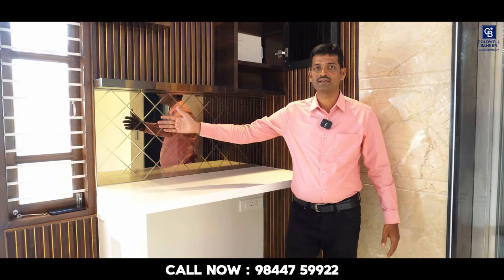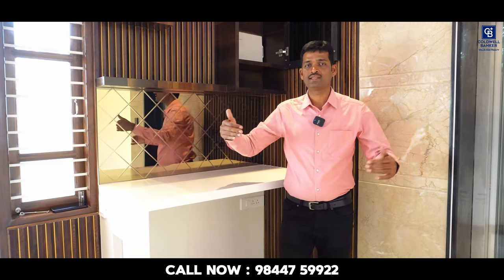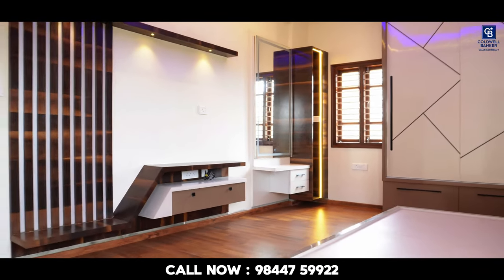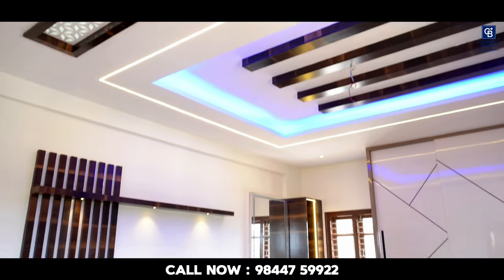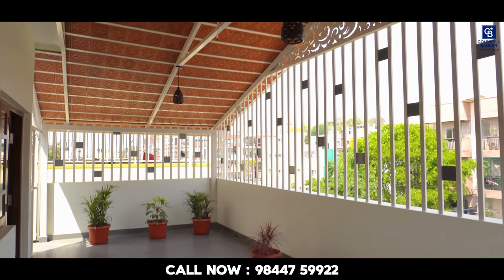Now we are at the 3rd floor, the last floor. On my left side is the 2nd master bedroom — the 4th and last bedroom of this house. On the right side is a covered terrace with a canopy. The 4th bedroom comes with an attached cot, balcony, wardrobes, and an attached washroom. The covered terrace is sheltered with a canopy.